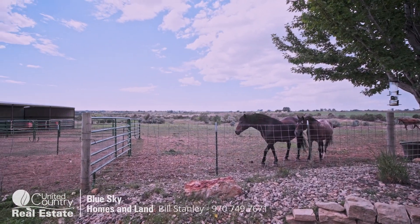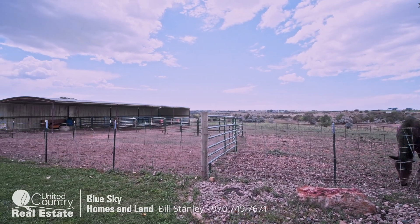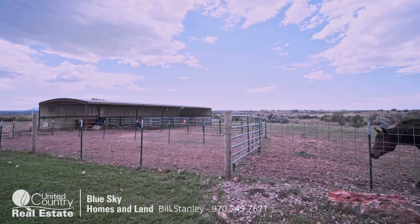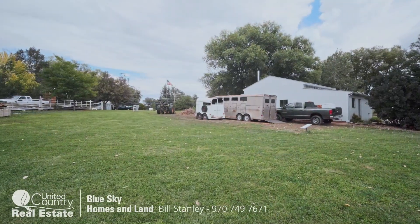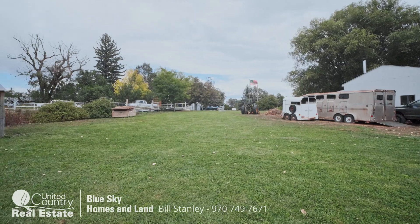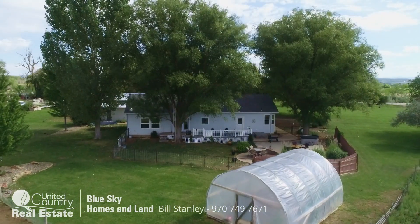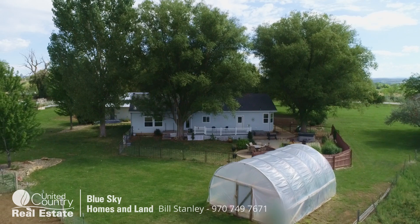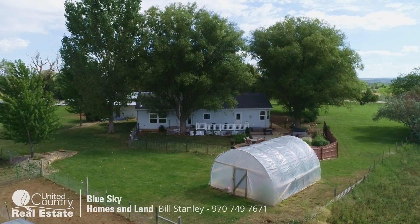Another good look at the barn. Appreciate the horses coming up to say hello! The five shares of MVI keep the property super green. The sellers added a chicken coop — you just got a glimpse of that. And there's the greenhouse again, looking at the property from the back.